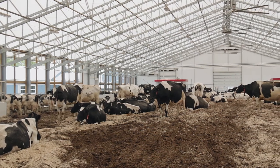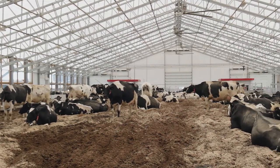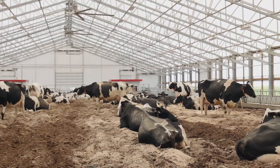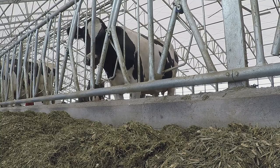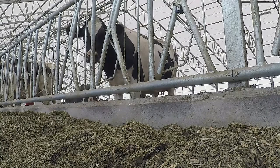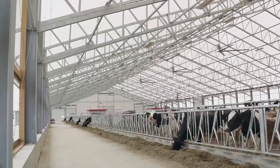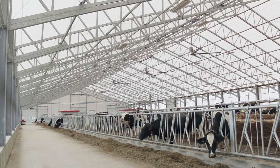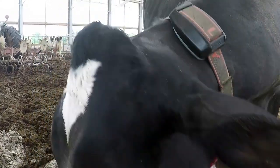The reason we chose WeCover as well was the fact that there was a free span — there were no posts. So we could design the inside of the barn the way we wanted it, with the pack where we wanted it and the feed alleys where we wanted. So that meant a lot in the decision for a WeCover barn.